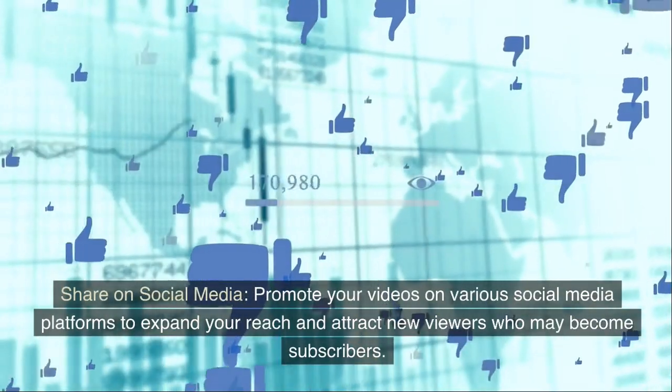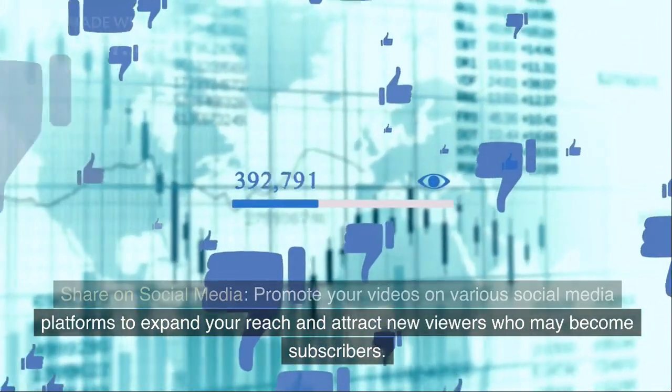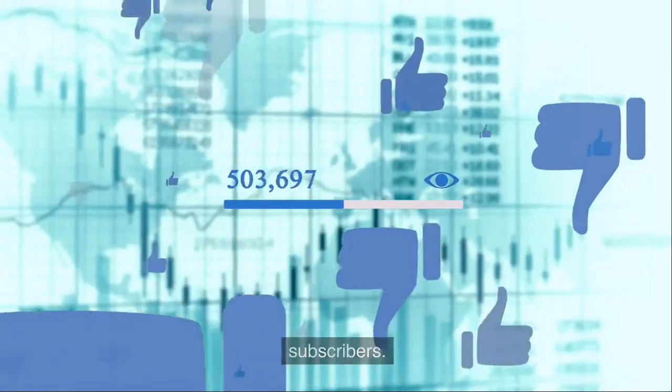Share on social media. Promote your videos on various social media platforms to expand your reach and attract new viewers who may become subscribers.